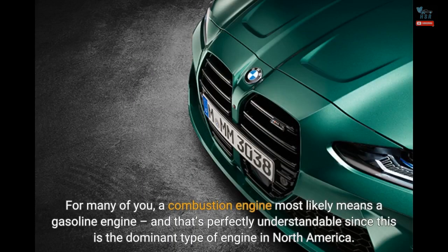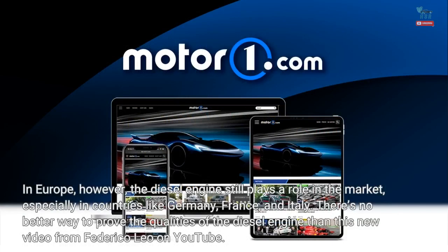For many of you, a combustion engine most likely means a gasoline engine, and that's perfectly understandable since this is the dominant type of engine in North America. In Europe, however, the diesel engine still plays a role in the market, especially in countries like Germany, France, and Italy. There's no better way to prove the qualities of the diesel engine than this new video from Federico Leo on YouTube.